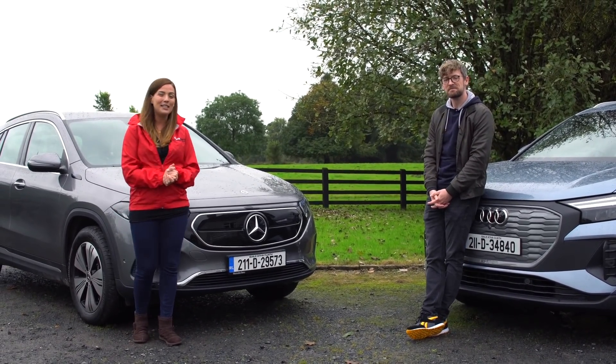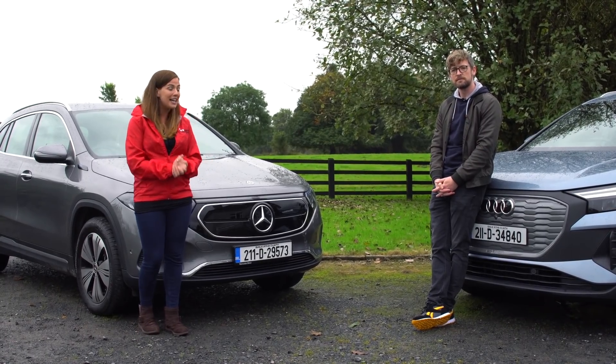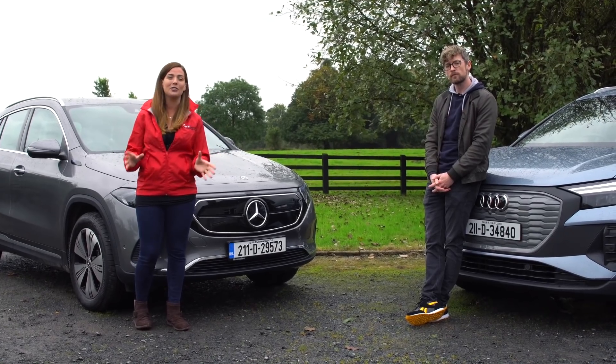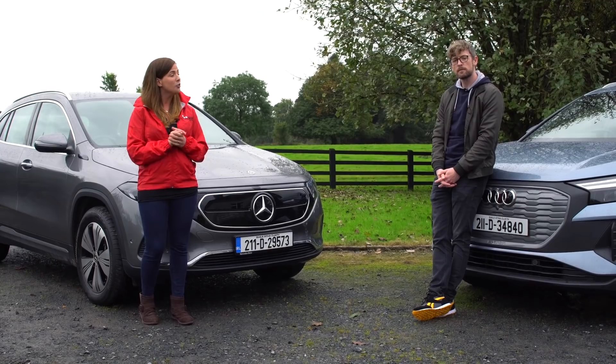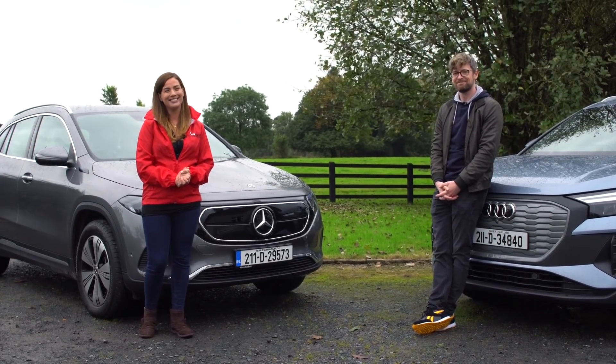If you enjoyed the video, please give us a like, share, and subscribe for more content like it. If you're in the market for either of these vehicles or any vehicle, check out CarsIreland.ie — thousands of new and used models from over 1,200 trusted dealers. Click the link and we'll see you next week.